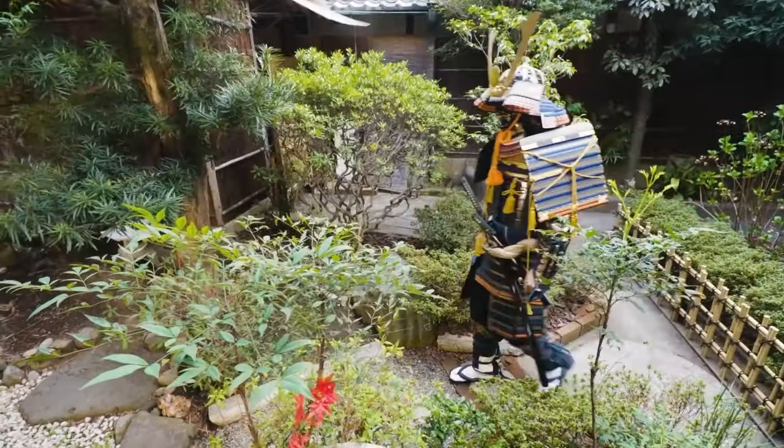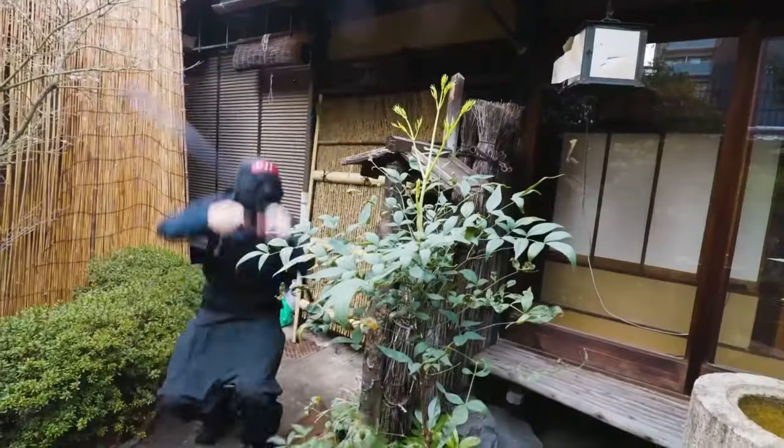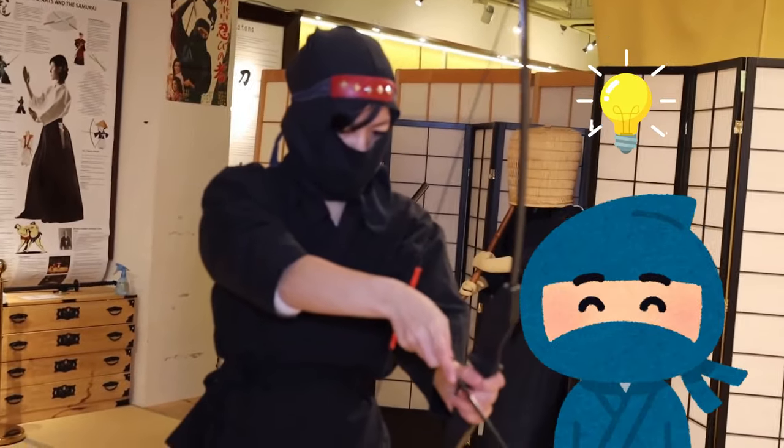Another common problem was fighting against so many samurais at a castle, with only a few ninjas and hundreds of samurais. The ninja knew that a smart fighter could win without fighting, and the best weapon is the brain.